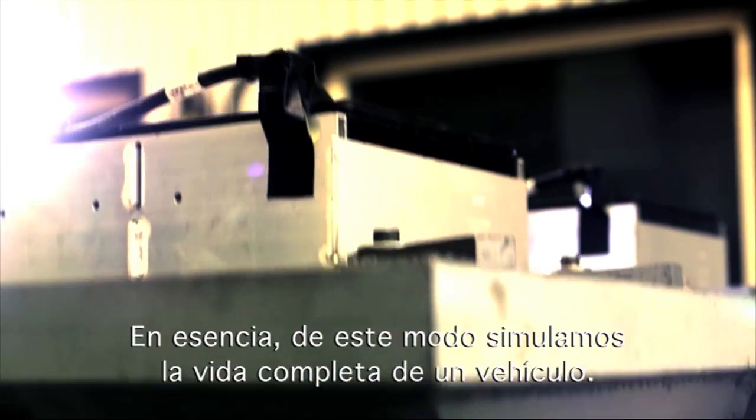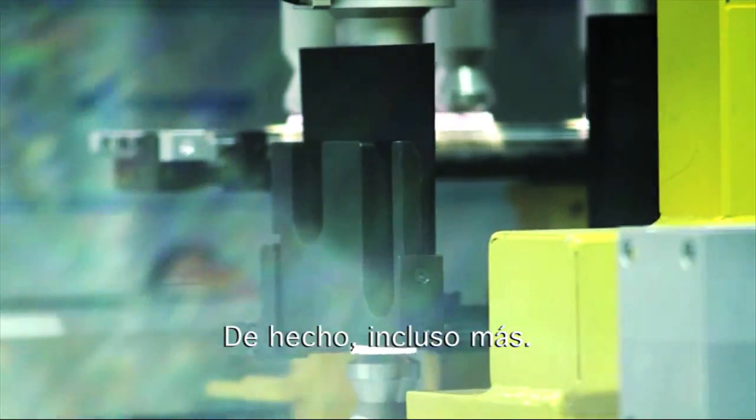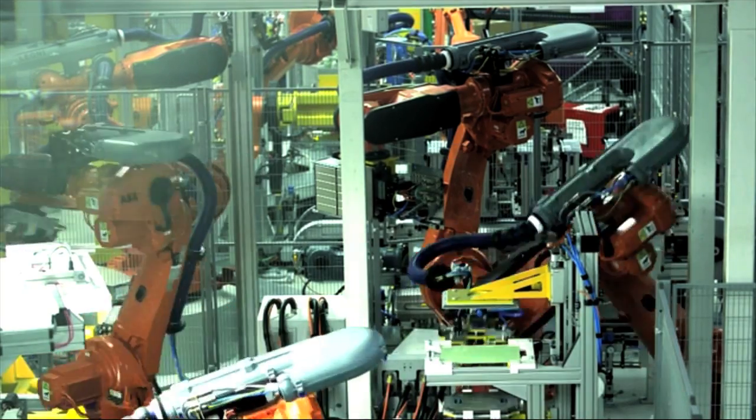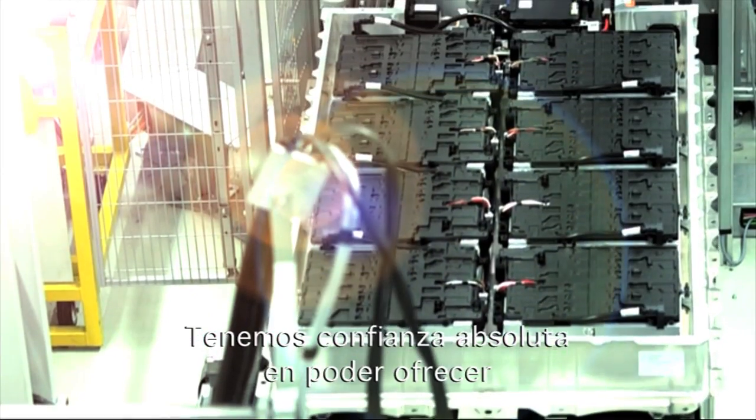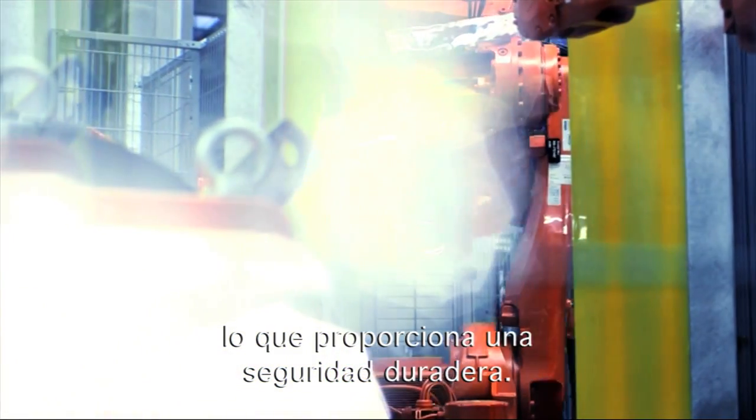Essentially, we simulate the entire life of a vehicle in this way — in fact, even longer. We are absolutely confident that we are able to offer BMWi customers electromobility which provides lasting safety.